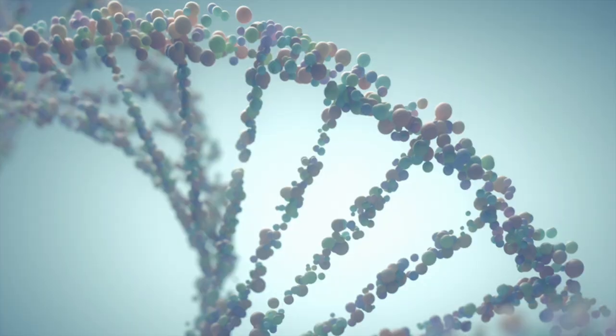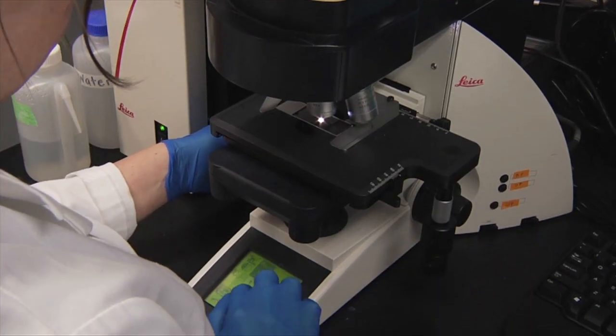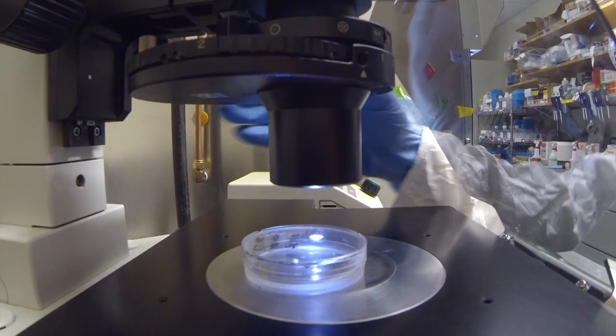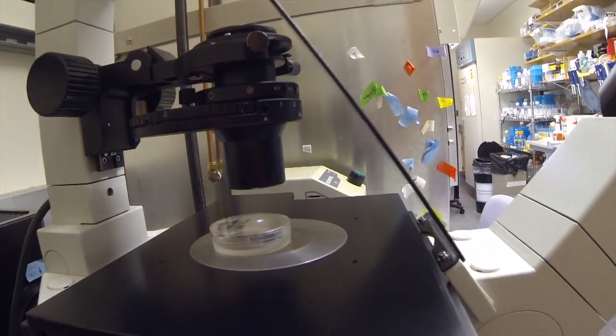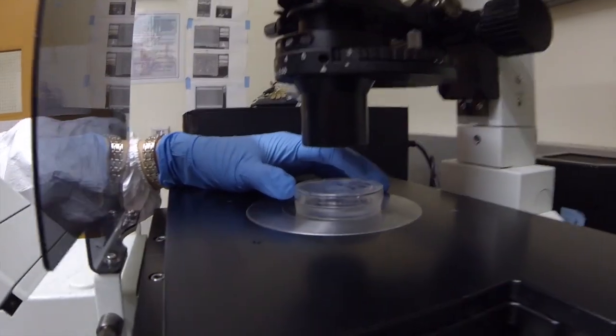Hi, I'm Philip Santangelo. I'm a professor in the Department of Biomedical Engineering at Georgia Tech and Emory University. We make agents that allow us to detect molecules that you can't see, and it specifically highlights those molecules. Many, many of the times it is related to RNA, which is one of the nucleic acids that are important in the body. The focus of the lab is developing imaging tools to understand where these molecules are in the body or within cells.